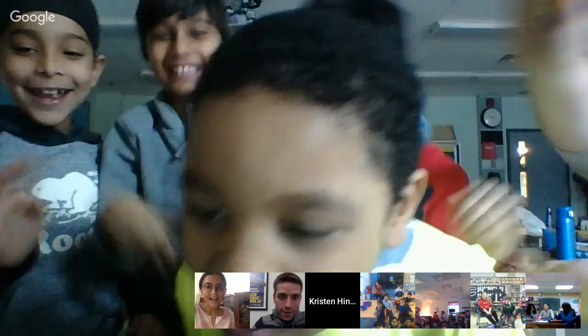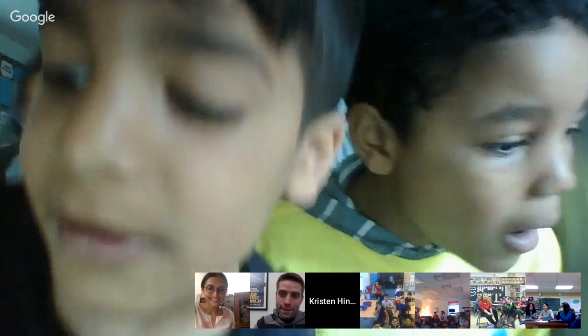Let's go now to Mrs. Hinnigan's group — they're hanging out with us in Mississauga, Ontario. Let me get their microphone turned on. How are we doing, Mississauga? We have one question for you.